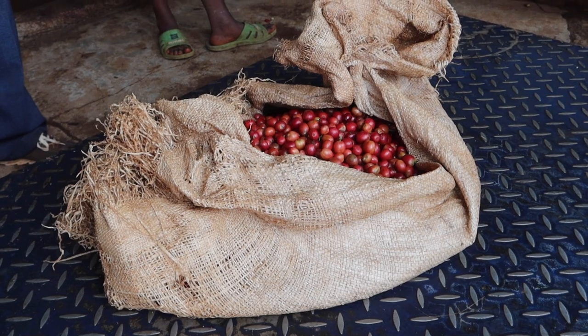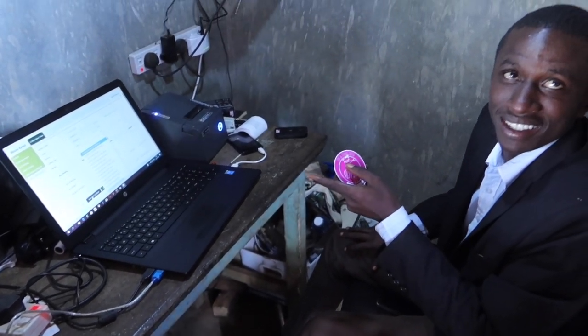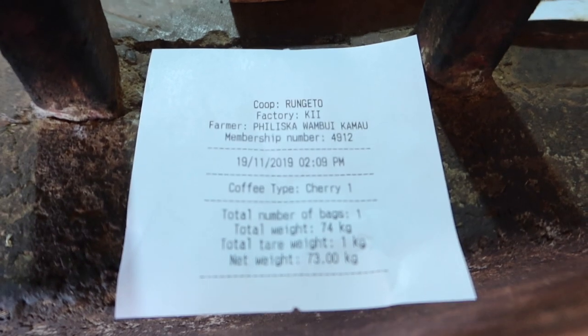They then bring their bags of sorted cherries to the weighing station, where the farmer puts the bag on a scale. The factory worker logs the weight and gives the farmer a receipt. The digitalization you see here is also a pretty new thing — before, they were entering all this data into a computer and printing receipts, or even just handwriting everything in giant books. Factories are really starting to embrace more technology in their process.